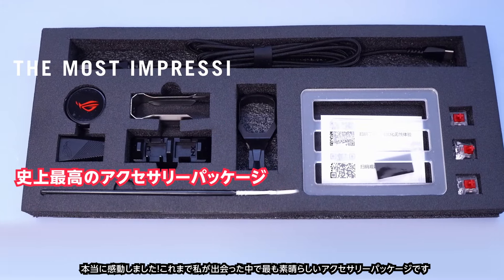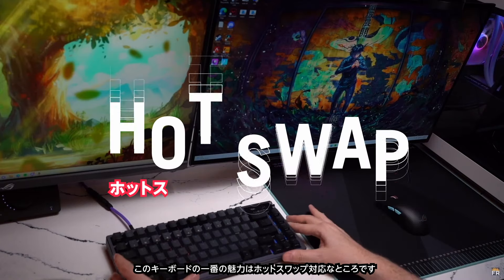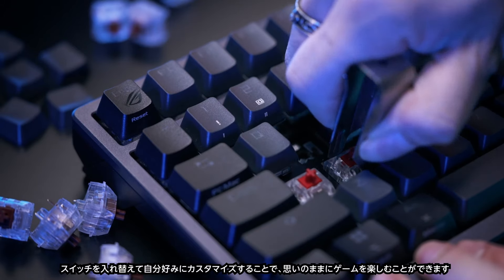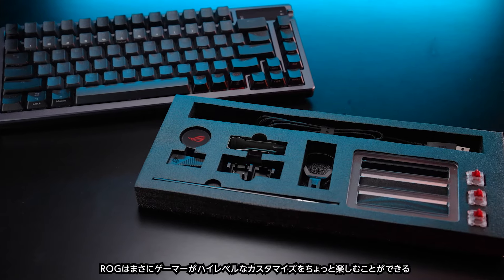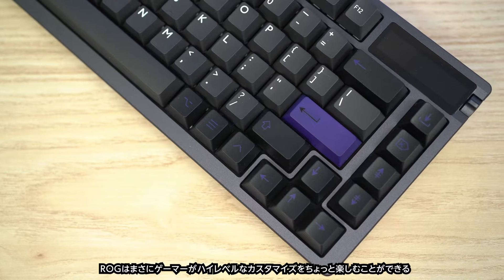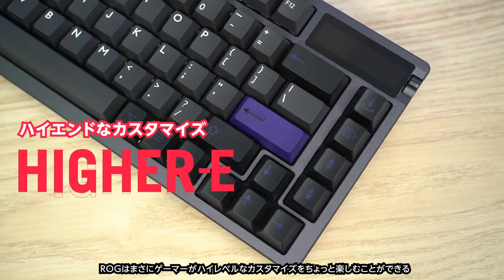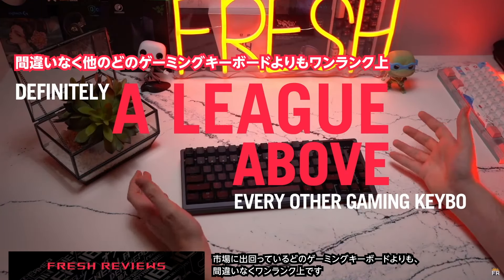This is the most impressive accessory package I've ever seen. The best feature is the fact that this is hot-swap, so I can put any switch I want in this board and have my perfect customized gaming experience. ROG made an enthusiast-level gaming keyboard that allows gamers to also get a taste of higher-end customs. It's definitely a league above every other gaming keyboard on the market.